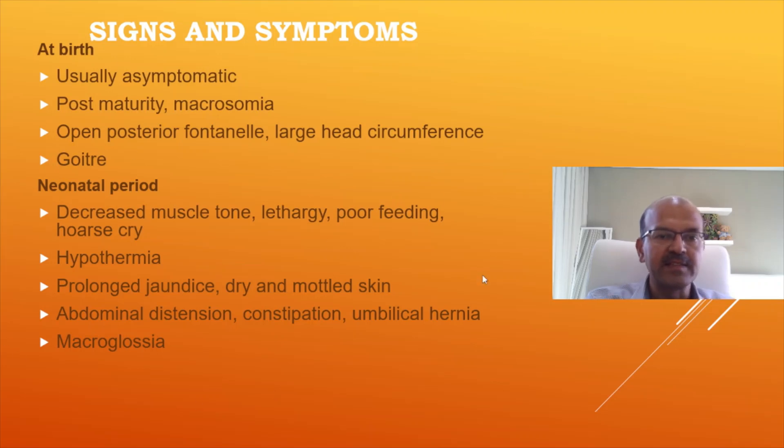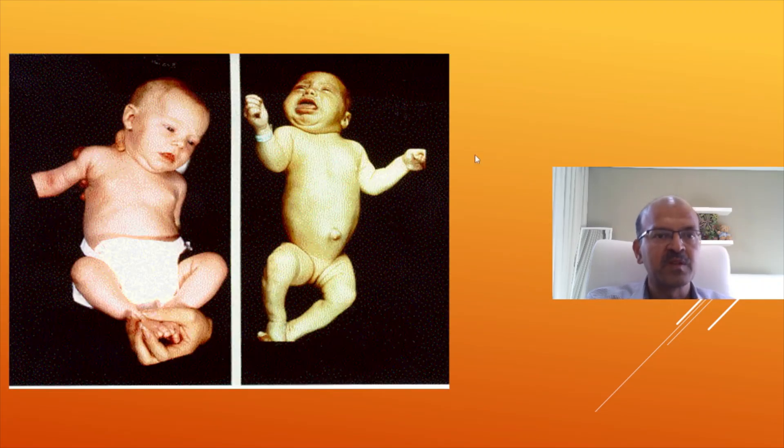Hopefully we don't see any symptomatic babies, because the newborn screen should pick it up and we should be able to avoid these complications. This is how a baby looks — almost normal at birth — but if you don't treat, you get the typical hypothyroid appearance: a large tongue, coarse face, abdominal distension, umbilical hernia, and so on.